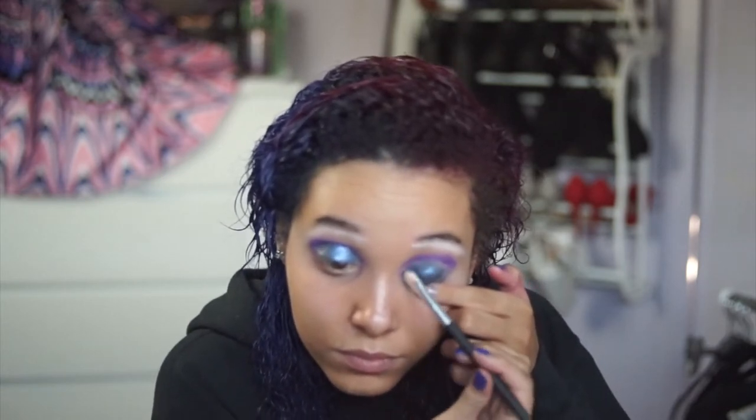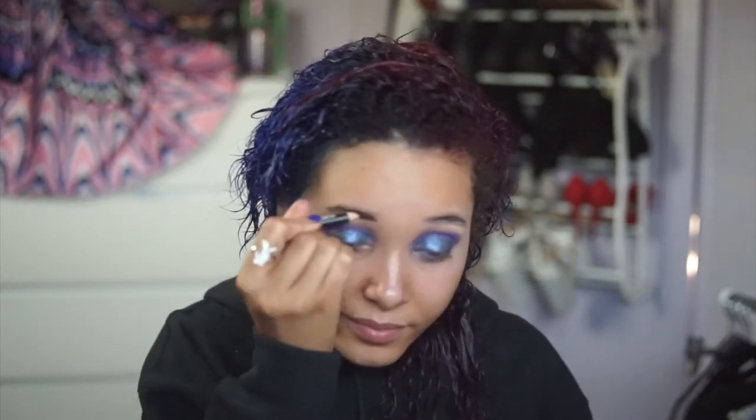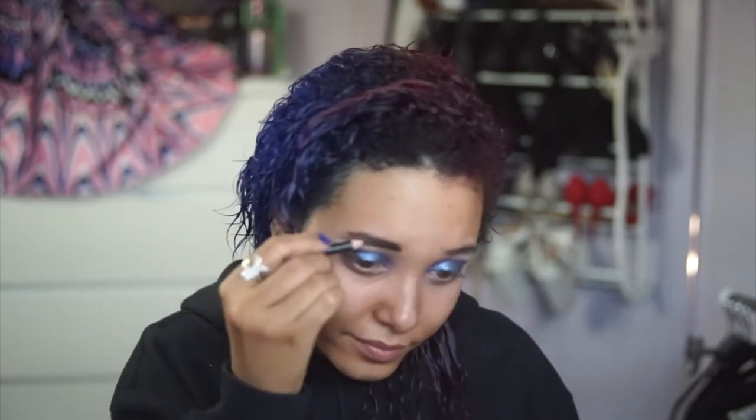The glitter is a bit flaky, I don't know why. So to bring this look together, let's do the brows. I just use any old pencil.